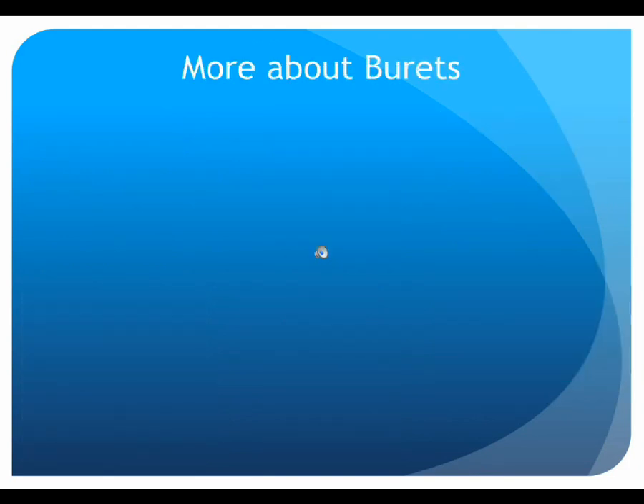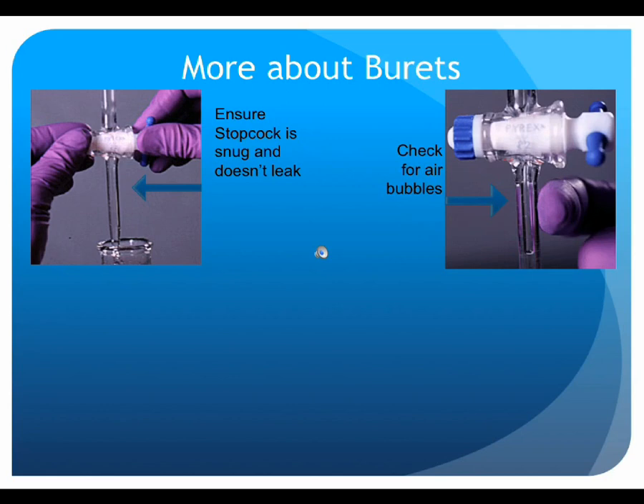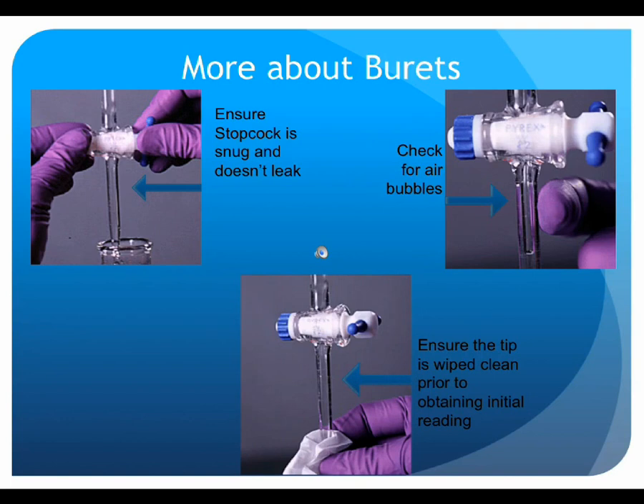In addition to reading the volume at the bottom of the meniscus, there are a couple of other aspects of using a buret that are equally important to ensure the integrity of your results. Before filling the buret, check that the stopcock is snugly tightened. After filling, drain some titrant through the tip and check for air bubbles and leaks. Finally, wipe the tip of the buret before obtaining your initial reading.